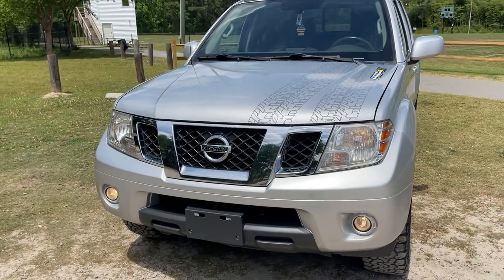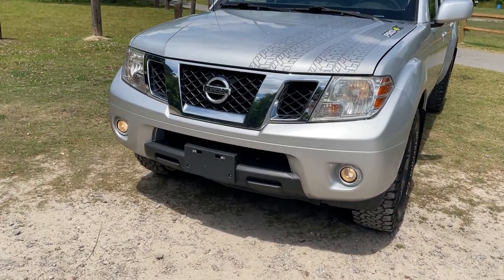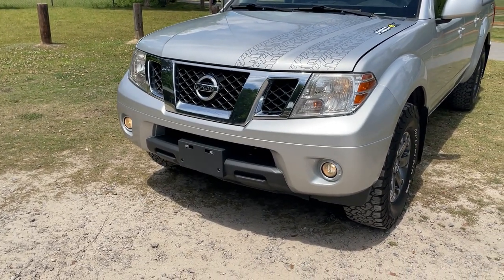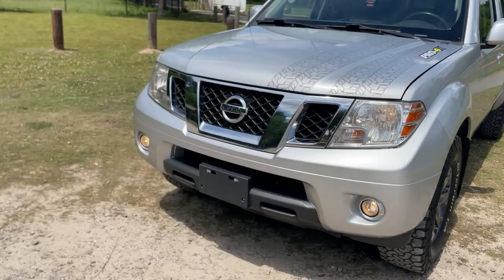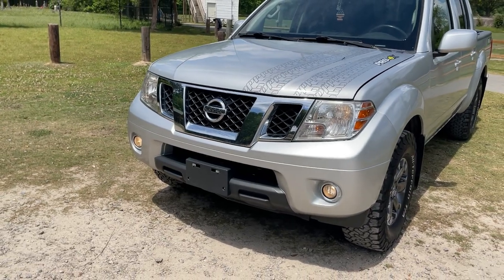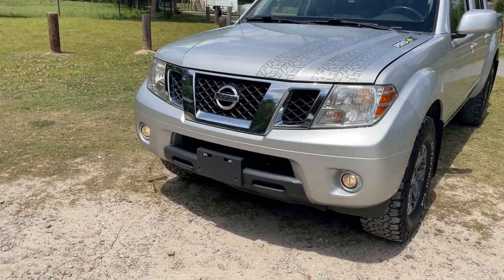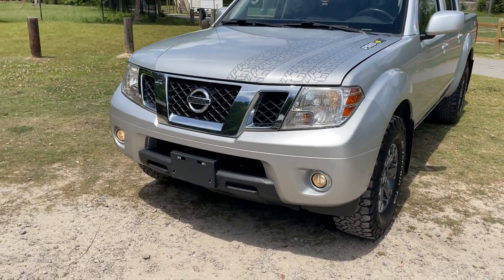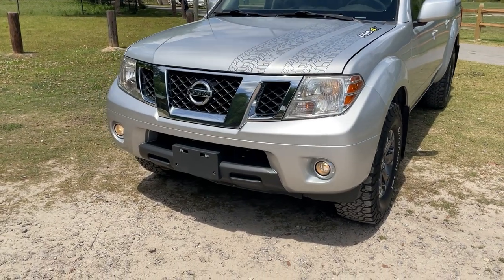So now we'll go ahead and do the front end of the Nissan. As you guys can see, this truck is extremely ancient looking. The first model year came out around 2005 and it hasn't been updated since then — it's still a 2016 model year. They made these all the way through 2021, and they're about to come out with the new 2022 Frontiers. Super excited for those — they look freaking badass. If you haven't seen one, make sure you give it a Google, check it out, they're going to be awesome.